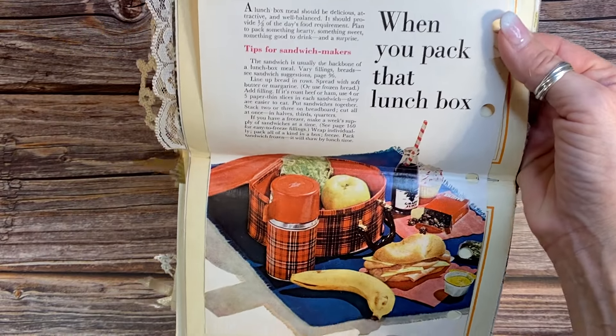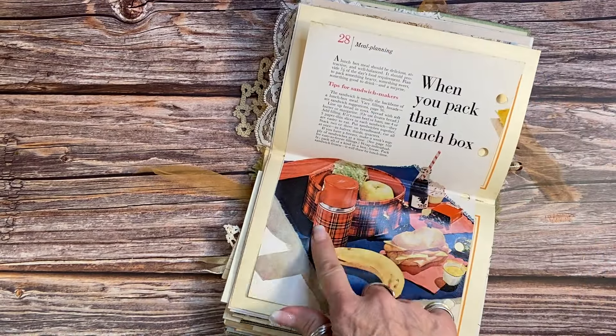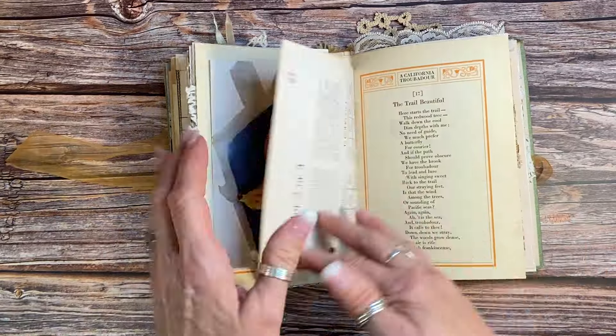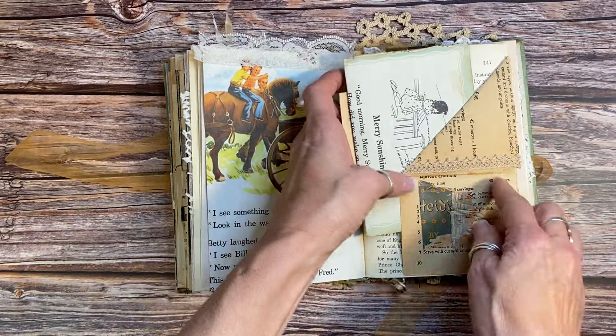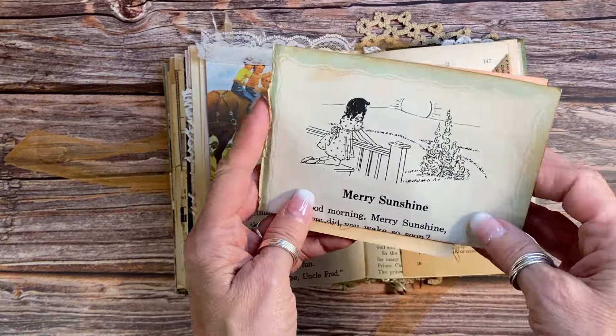This is a really fun vintage recipe book page — full color — 'When You Pack That Lunch Box.' Honestly, if you can find vintage lunch boxes and thermoses, pick them up — they are just too much fun. I would take that to work any day of the week. Another lovely children's book page here with a corner triangle pocket.